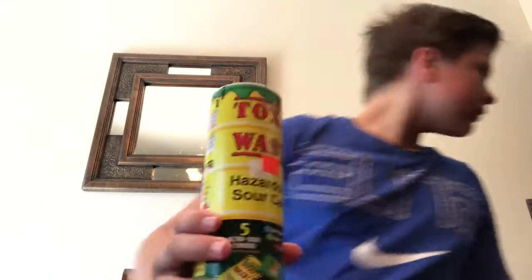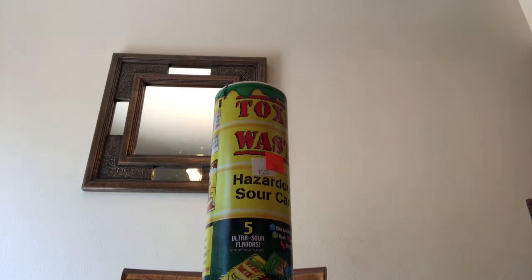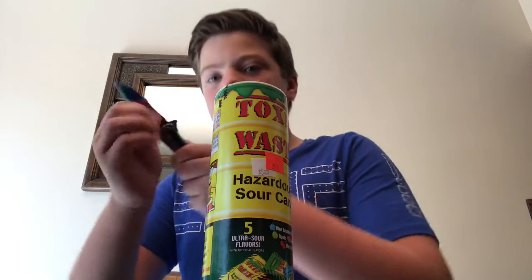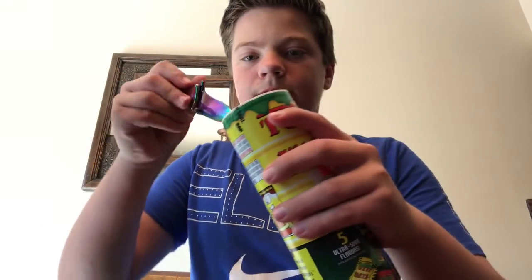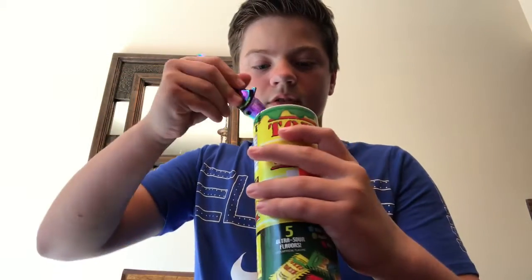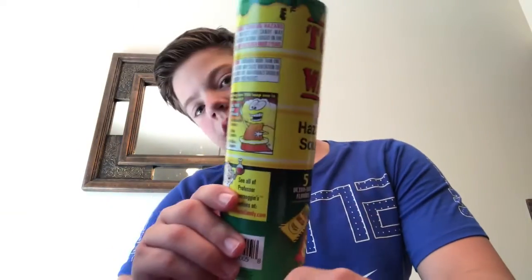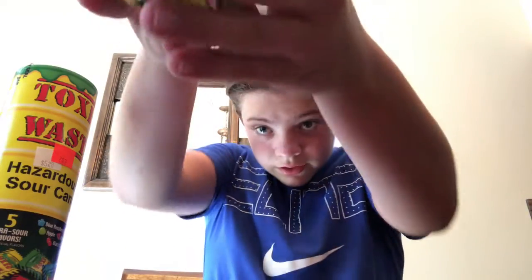Let's get these open. Hold on a second. I don't need to use a rainbow knife to open this, but I'm just going to do it for a cool effect. Okay, so I got the container open, and these are the candies that are inside.